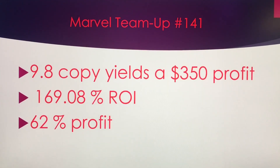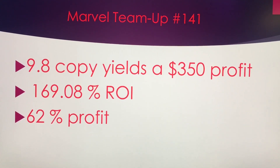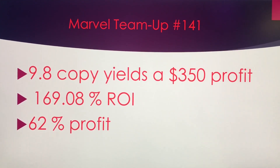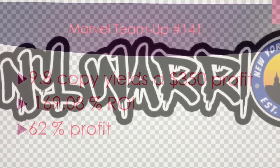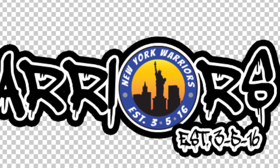A 9.8 copy yields a profit of $350, a whopping 169% return on your investment and a 62% profit margin. Definitely a book to look at, especially if you can find it in that high 9.8 grade. Thanks for watching.